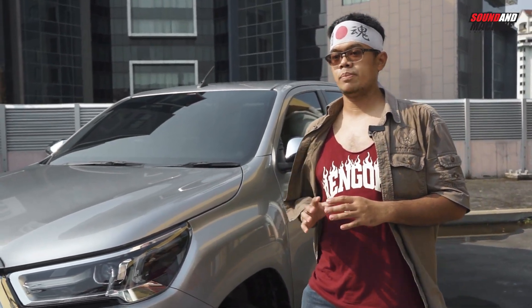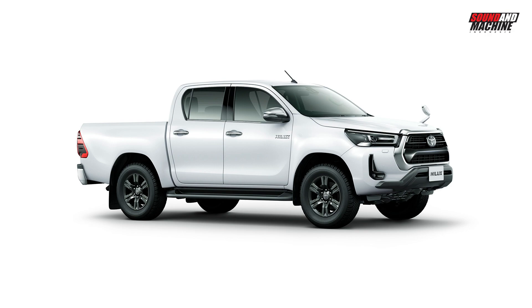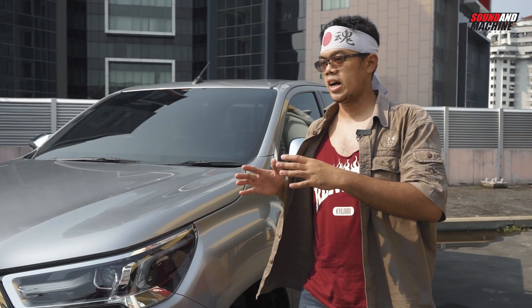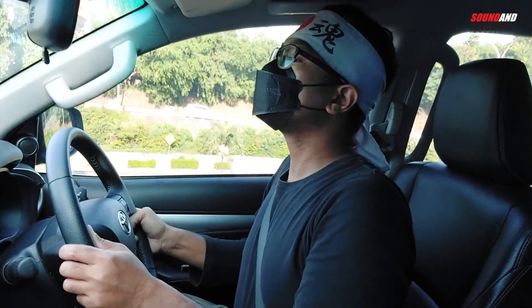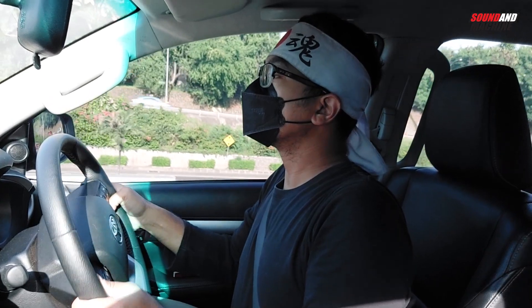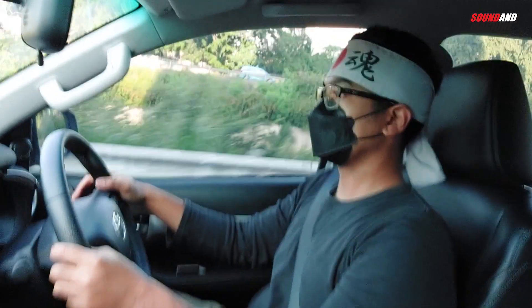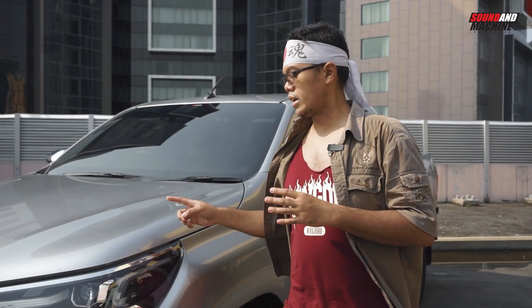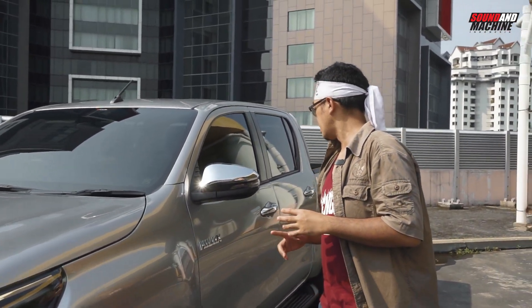Jadi perbedaan antara Hilux versi pasar Indonesia dengan Jepang adalah: untuk versi Jepang ada spion tanduk, dia yang mengarah ke bawah. Sementara untuk versi pasar Indonesia seperti yang ada di sebelah saya ini nggak ada. Padahal spion tanduk itu menurut saya cukup perlu. Meskipun pengaruhnya ke visual, tapi dari segi fungsi perlu, karena spion tanduk ini yang bakal memudahkan saya untuk bermanuver dengan mobil ini. Bahkan waktu saya nyetir mobil ini jadi agak keder, agak susah untuk melihat ke bawah. Jadi untuk versi pasar Indonesia nggak ada spion tanduk, sementara versi pasar Jepang ada spion tanduk dengan alasan safety.